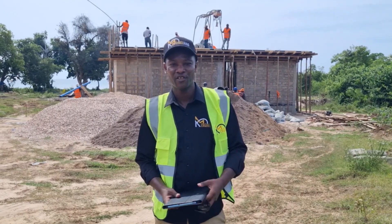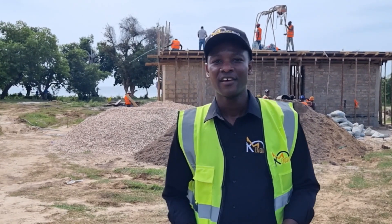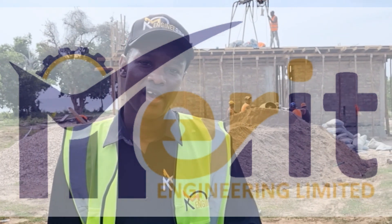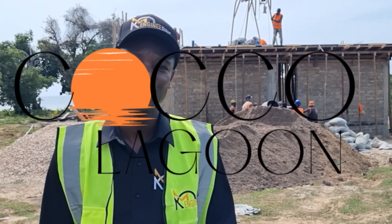Good afternoon, I'm Kenneth Gondre here from KM Engineering. Today we're visiting one of our sites where I'll be doing some inspections for one of our projects at Coco Lagoon. The contractor here is Merritt Engineering and the developer is Zanglori. The name of the project is Coco Lagoon.